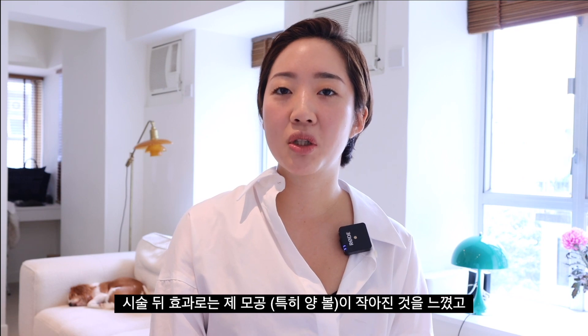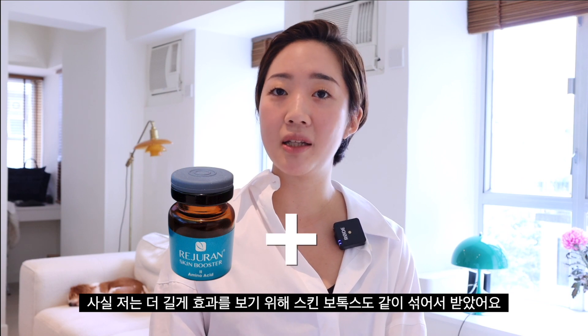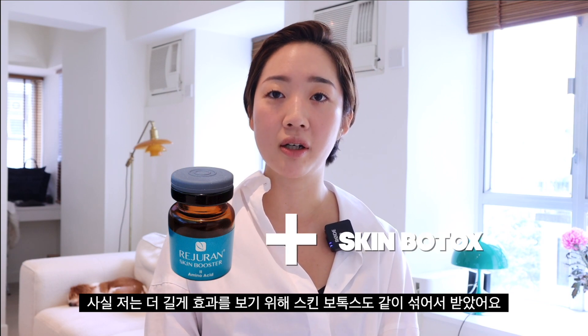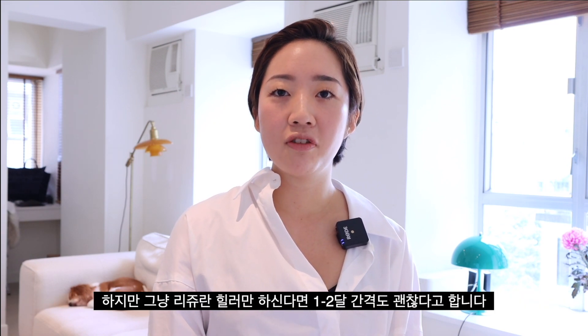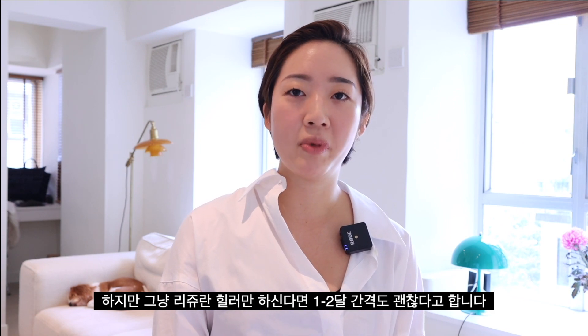I noticed that my pores, especially on both cheeks, were noticeably smaller and my makeup was flawless with just a few strokes of foundation. I actually mixed this with Botox to enhance the effect and make it last longer because I was coming back to Hong Kong. Because your skin can grow a tolerance to Botox, they recommended doing this every three months if you're mixing with Botox, but if you're just doing the skin booster, every one to two months is also fine.